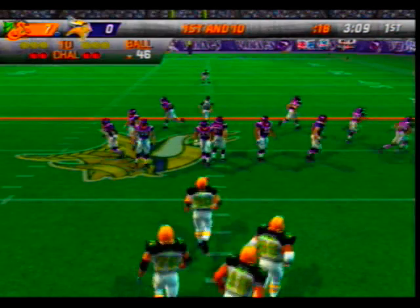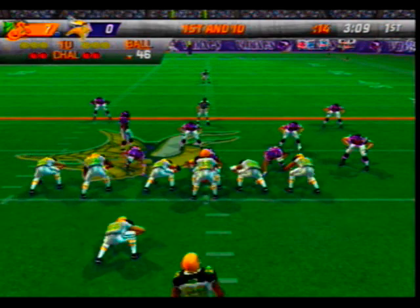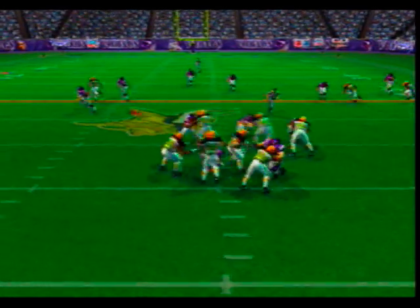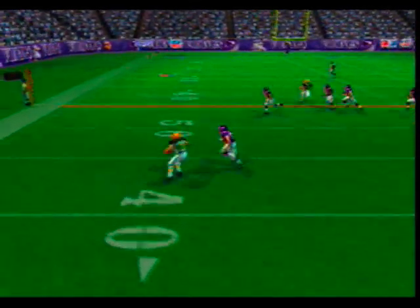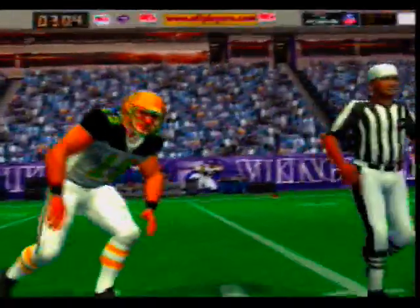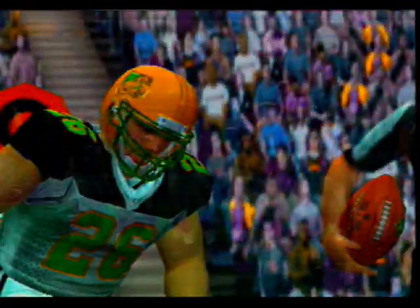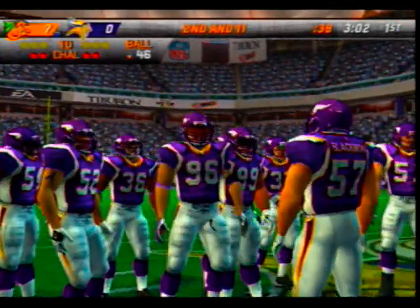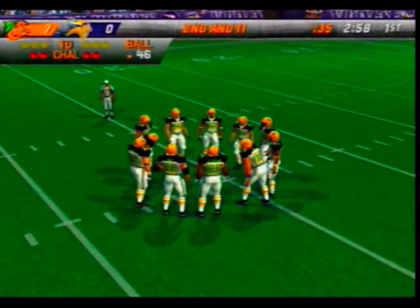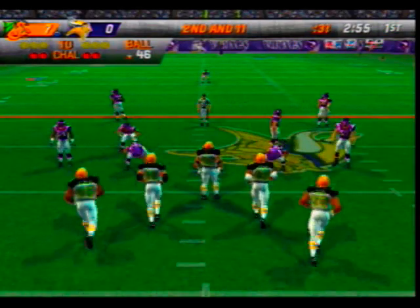First and ten here, ball on the 46-yard line. Pressure with the throw — swings it out to the left. Drop in the backfield for a short loss, didn't get much. Ball on their own 46-yard line.